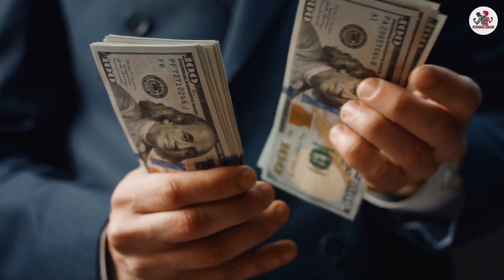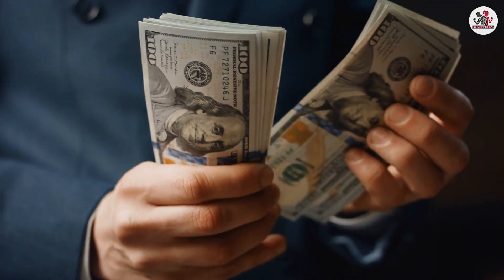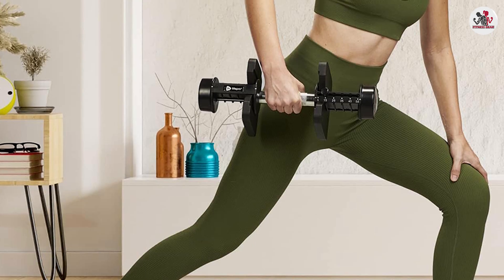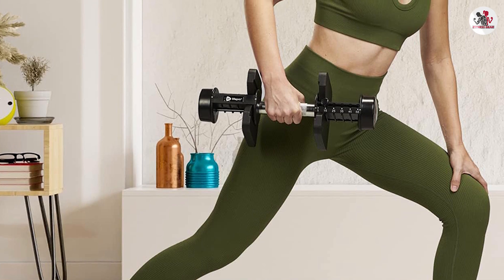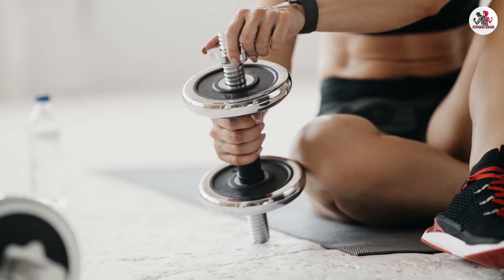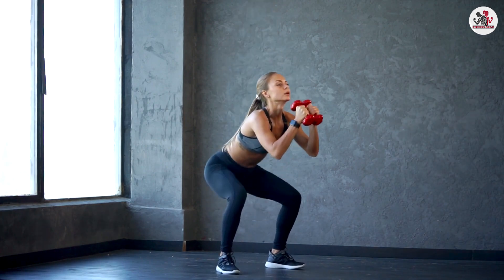Adjustable dumbbells generally have a higher upfront cost since you are paying for the adjustable mechanism and weight plates. However, they can be a cost-effective long-term investment, especially if you consider the space-saving aspect. Fixed dumbbells, while more affordable upfront, require purchasing multiple pairs to cover a wide range of weights, which can add up in the long run.